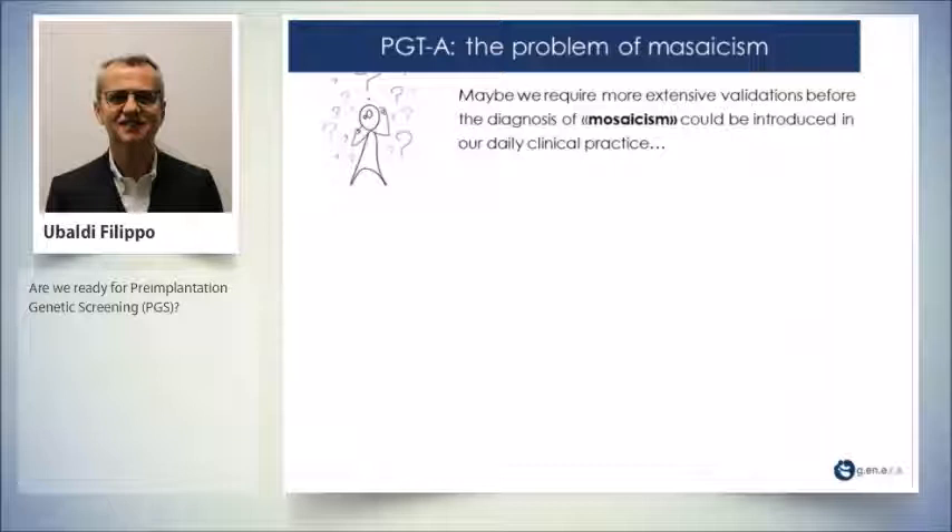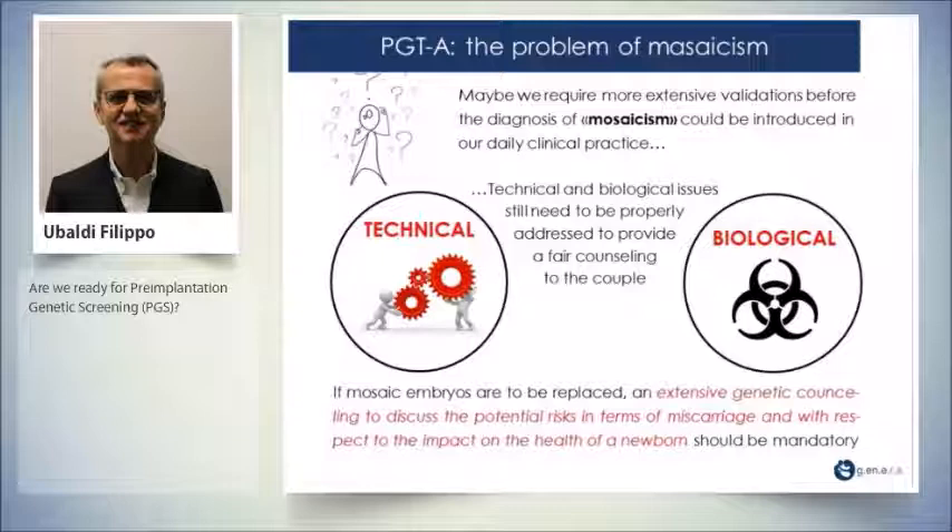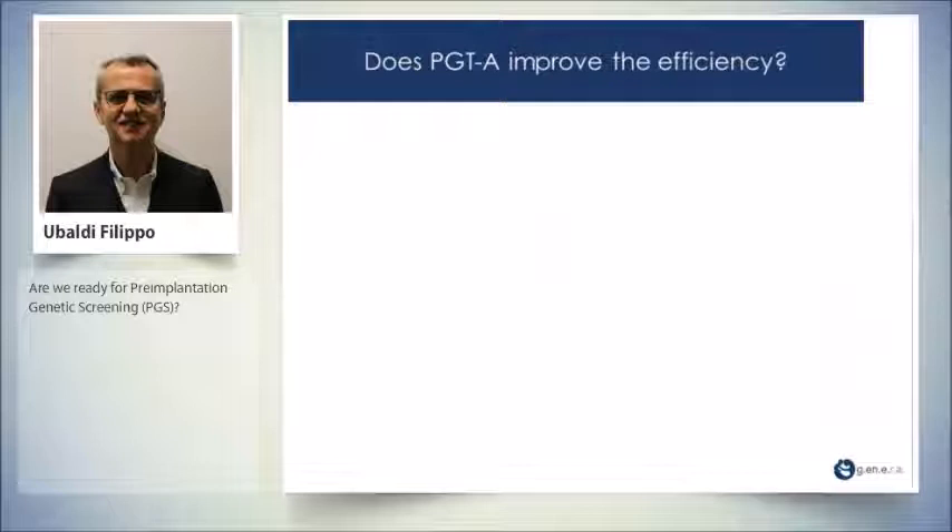So we have a problem. We require more extensive validation before the diagnosis of mosaicism can be introduced into daily clinical practice. There are two main issues — technical and biological — that still need to be properly addressed to provide fair counselling to couples. If the only embryo available for transfer is mosaic, we must offer patients extensive genetic counselling to discuss the potential risks regarding miscarriage and outcomes for the implanting embryo and newborn.